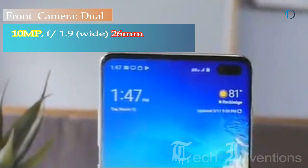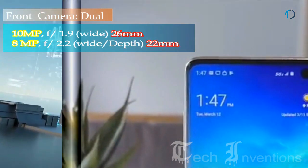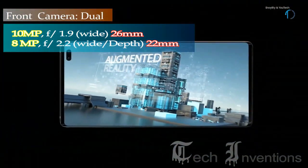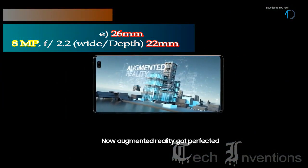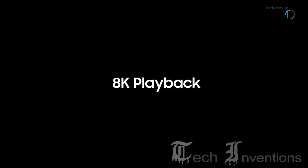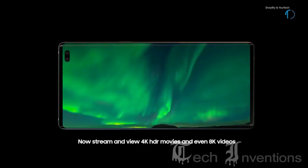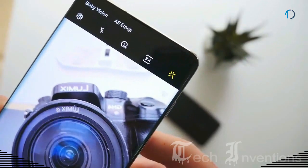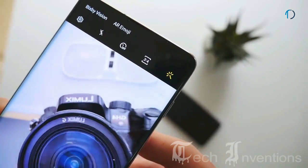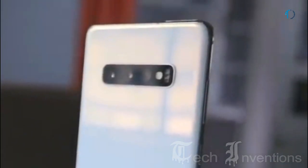On the front, the S10 Plus has a dual camera setup with a 26mm wide 10MP main shooter with f/1.9 aperture and a second 8MP depth sensor with f/2.2 aperture. A new stabilization mode improves video capture up to 4K at 60fps, and the second front camera lets you add a depth effect to selfies. With 3 cameras on the back and 2 on the front, this could be the best device for versatile photography.